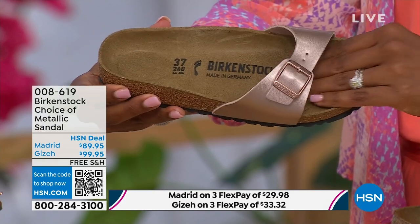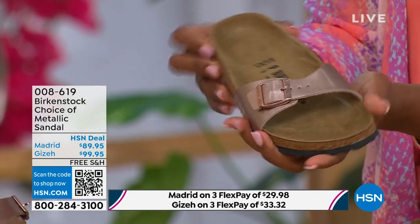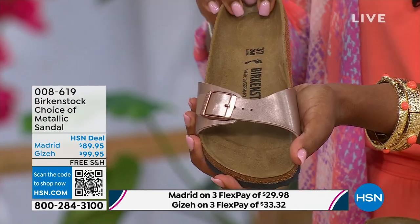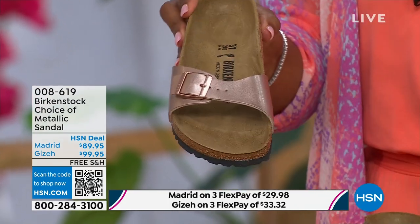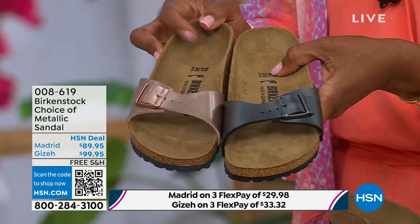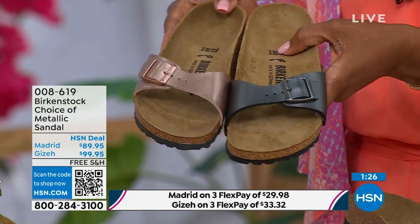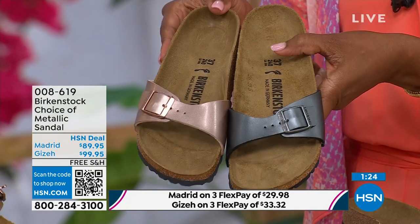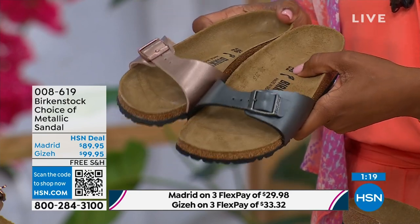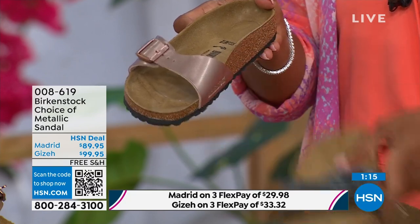Metallics are the new neutrals — everyone is wearing metallics right now. This metallic copper is gorgeous; it's almost like a rose gold color, beautiful on the foot. You can dress this up or dress it down — this is easy, easy footwear, easy on the foot. I love the price point here — it's really sharp at $89.95. If you want just a really simple, easy sandal, the Madrid is definitely a great choice. That's a fully adjustable buckle, so you're going to get the perfect fit.